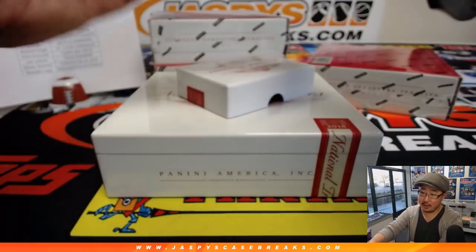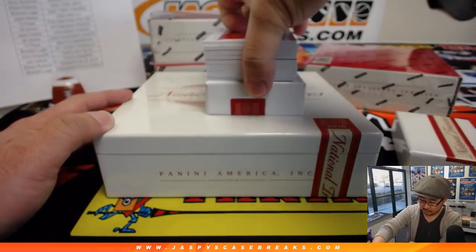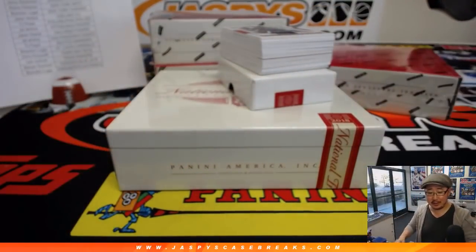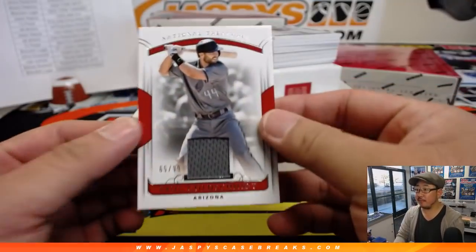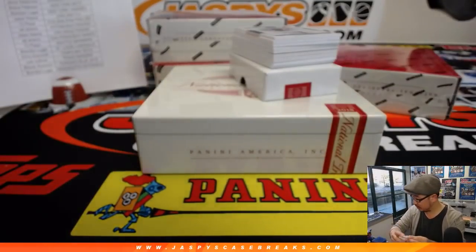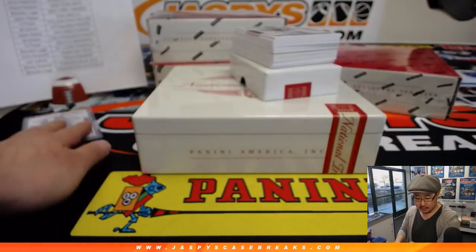All right good luck everyone — that was number 42. We could get to NT from pick your team number 42. All right, first one is Paul Goldschmidt, 65 out of 99. Last spot, Mojo strikes first with game use material right there.